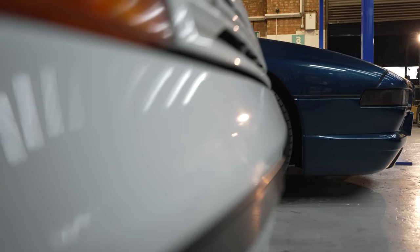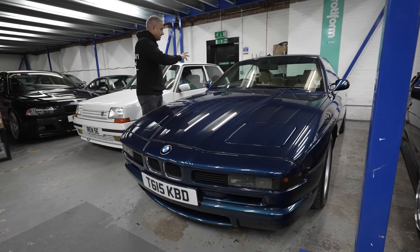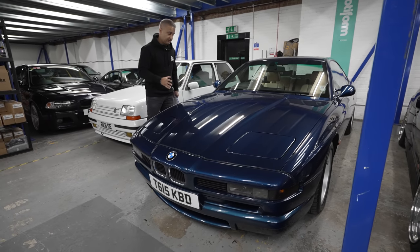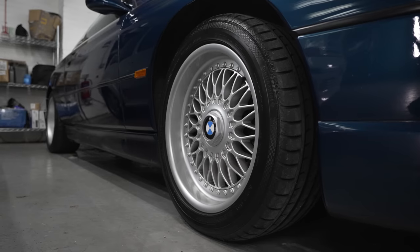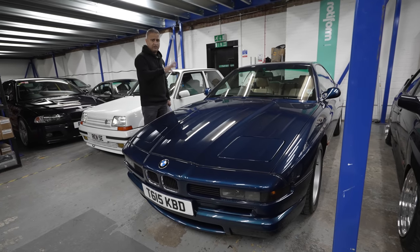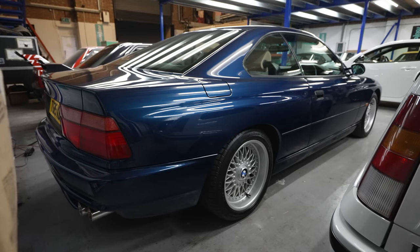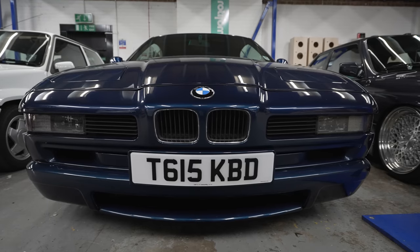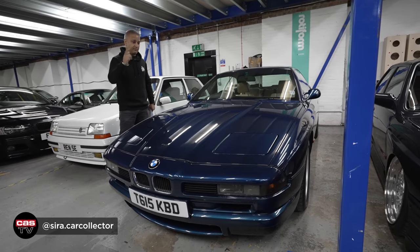Recently acquired: BMW 840 Ci in sport individual spec — Aegean blue with a cream champagne interior. Fantastic car. This is one of our Slam Sanctuary Customs projects, so it will have airlift fitted probably in the next two or three weeks. I've already sourced some new wheels; there'll be an audio upgrade, a security upgrade, and numerous episodes covering the build process. It's a 4.4 V8 with a lovely upgraded exhaust from the previous owner — very low owners, a three-owner car. Big thanks to Raj Sirar who sourced this car.